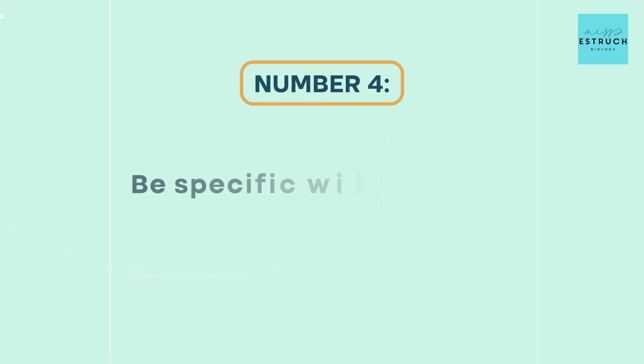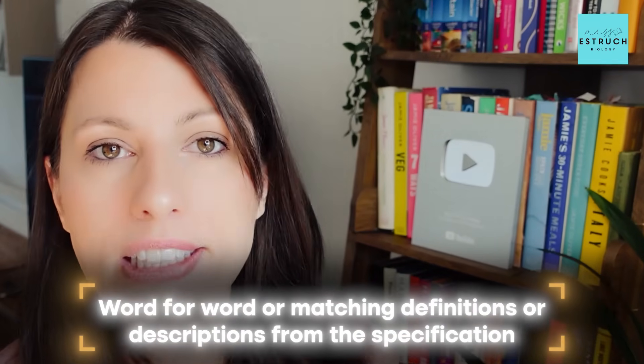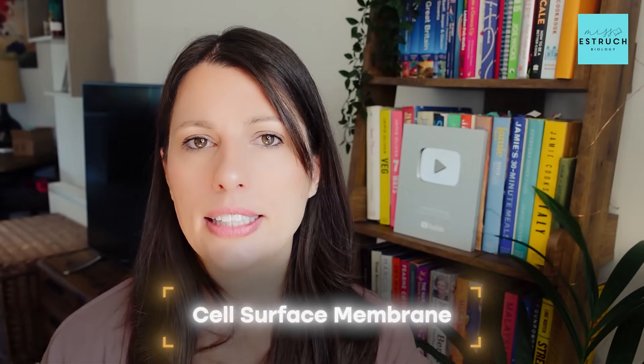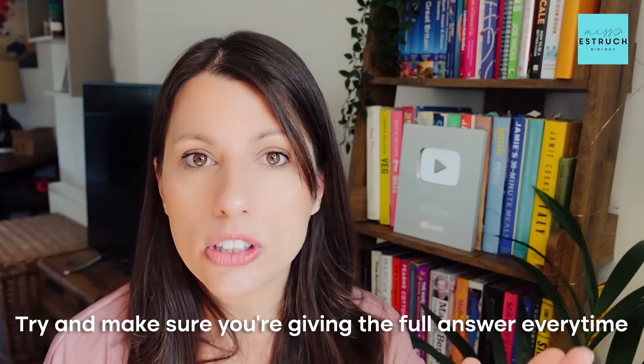Tip four: be specific with your answers. The mark schemes are incredibly specific — often word for word matching definitions or descriptions from the specification. If you haven't looked at your AQA specification yet, please do so over the next two days. Go through it with a highlighter, looking for key terms and their definitions, because that's exactly what the mark scheme will want you to say. Also make sure you're giving enough detail — don't just say 'membrane'; specify whether it's the cell surface membrane, an organelle membrane, or the phospholipid bilayer.